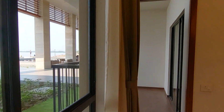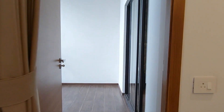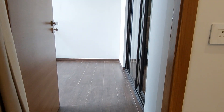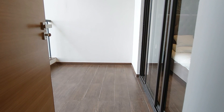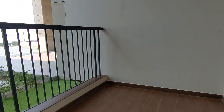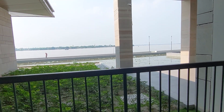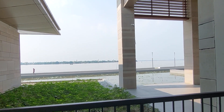Just beside this living-cum-dining area, you will get an attached balcony. On this side you can see the Sky Terrace — this is the entry of the Sky Terrace. And this is the view from your Sky Terrace.